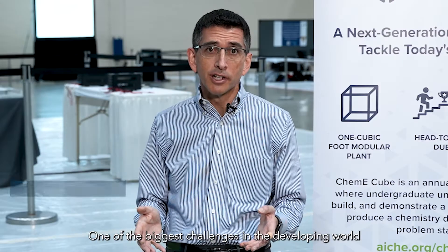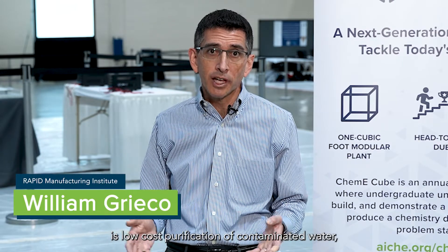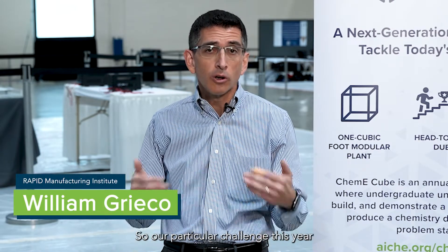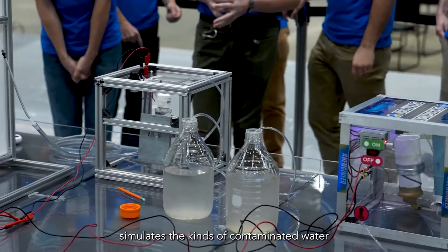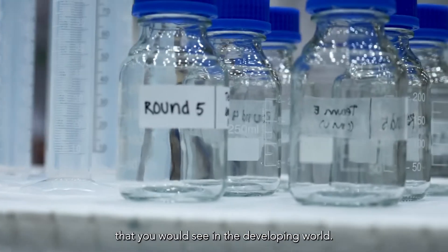One of the biggest challenges in the developing world is low-cost purification of contaminated water. Our particular challenge this year simulates the kinds of contaminated water that you would see in the developing world.